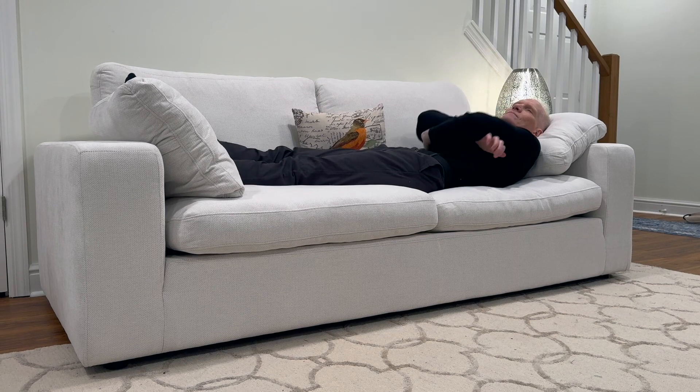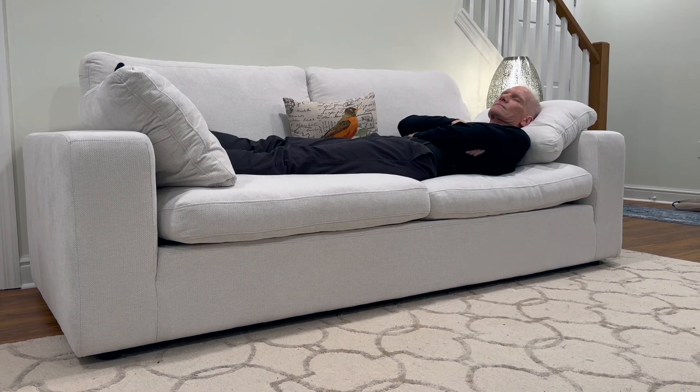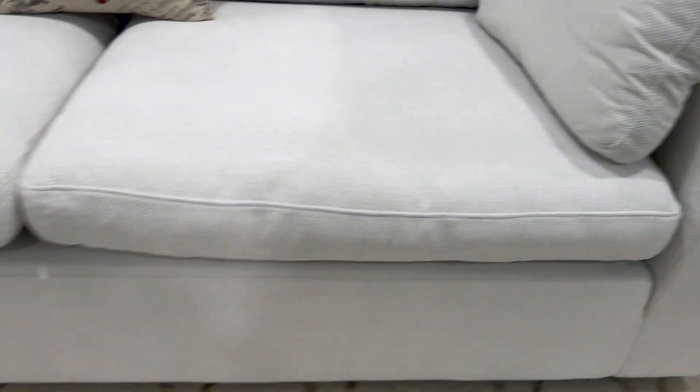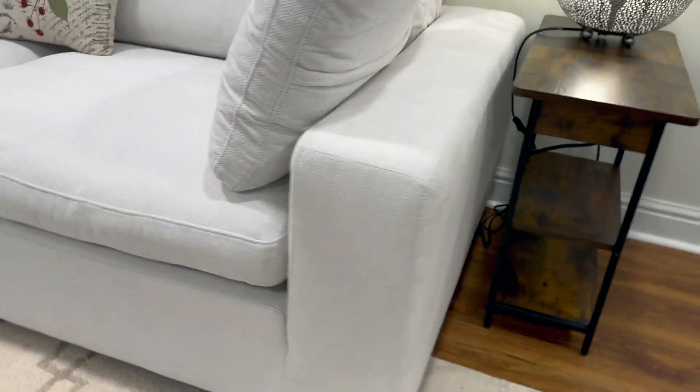This is super sturdy — it holds up to 750 pounds and you can see it's nice and long. My husband is over six feet tall and he fits comfortably on here for a nap.